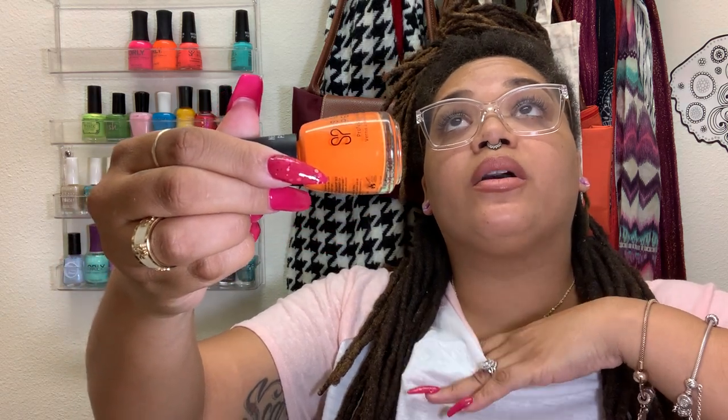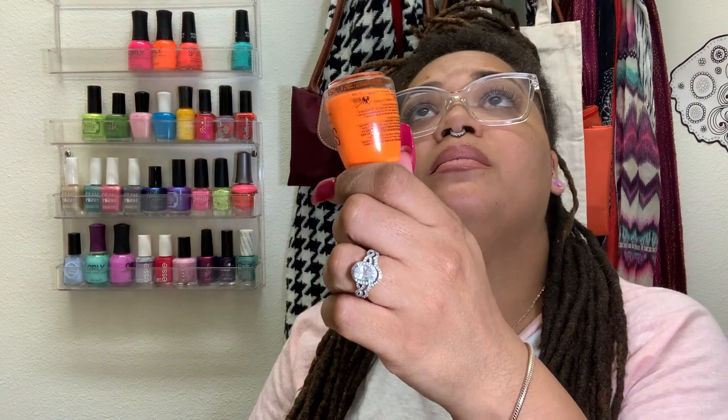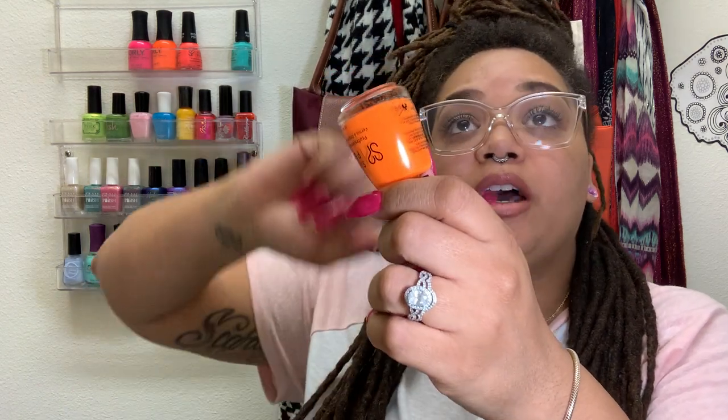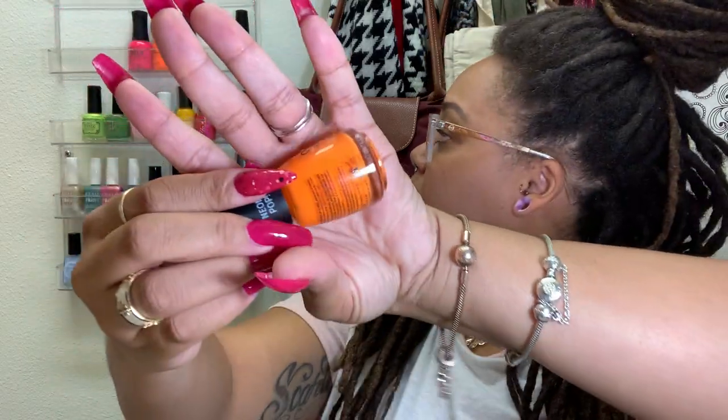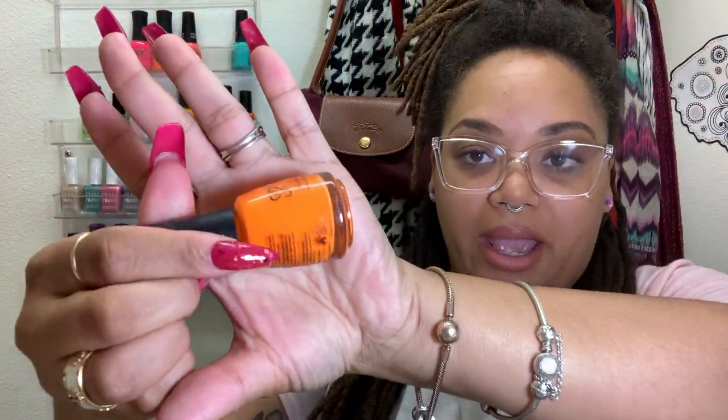Another Salon Perfect — this one's Traffic Cone. This is my go-to orange neon. A lot of people love Melt Your Popsicle by Orly. Anyway, this is my go-to if I want an orange neon. The formula is amazing — it's close to a one-coater. I don't know if it's because mine's gotten thick. But if you're looking for a beautiful orange, I would try this.